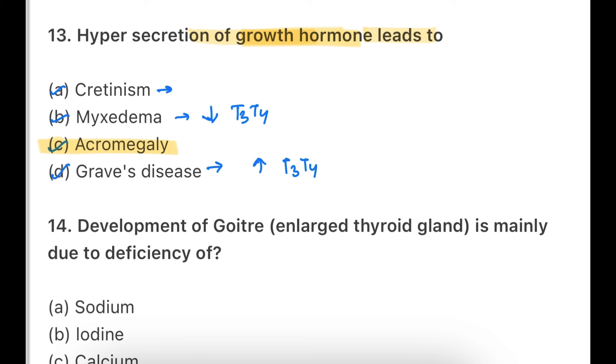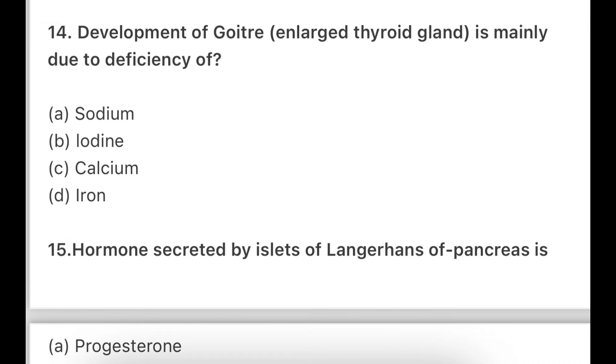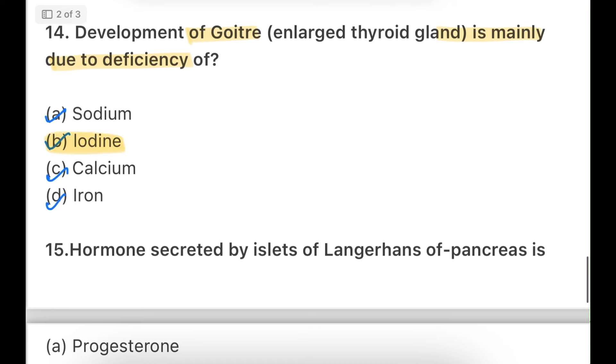Cretinism is caused by congenital iodine deficiency syndrome — where iodine deficiency occurs congenitally in the body. Development of goiter with enlarged thyroid gland is mainly due to deficiency of — sodium, iodine, calcium, or iron. Do not confuse sodium and iodine here. It is iodine deficiency that causes goiter, which is a problem of enlarged thyroid gland related to hypothyroidism.